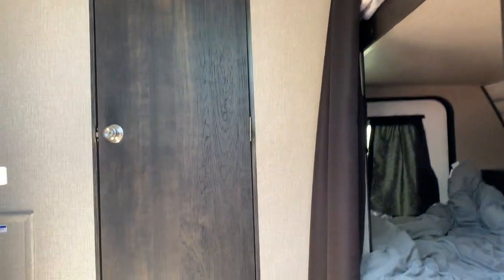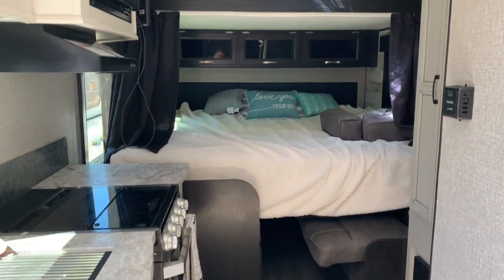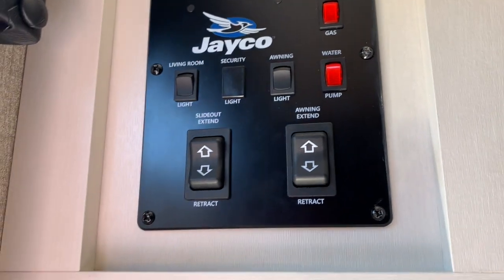As we go inside, you'll notice you're able to move around. That's the inside with the bed in. The thing we like the most about this is the fact that you can get to the fridge without even having to slide out the slide-out.